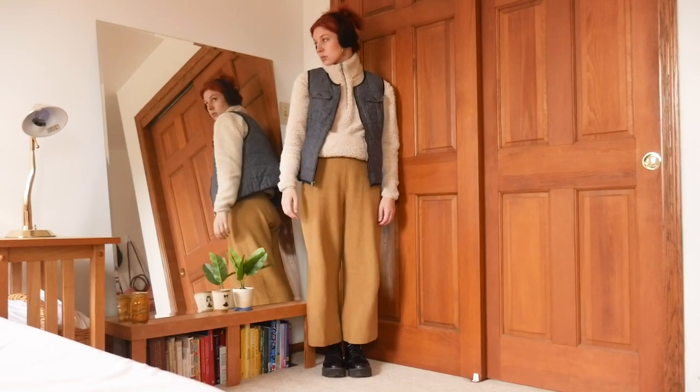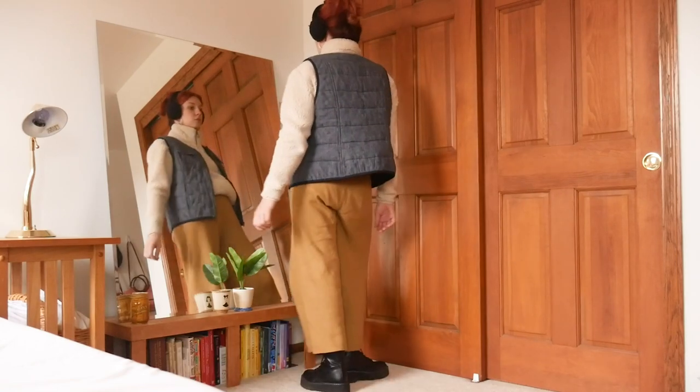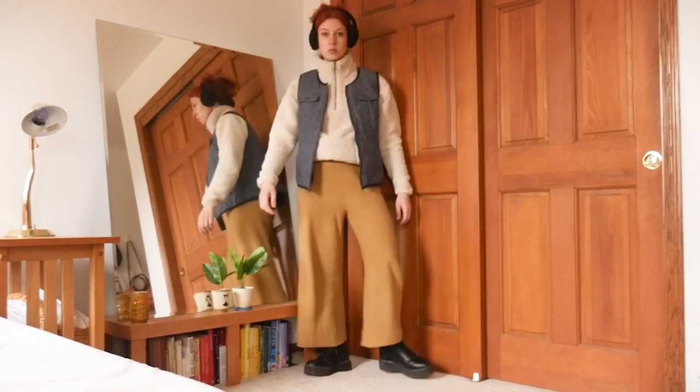I feel like such a cool, effortless outdoorsy gal in this. But also like I could just be a city girly running to the corner store. It's just giving very effortlessly cool winter vibes to me — kind of sporty, kind of outdoorsy, but ultimately could work in any setting. I love it. I'm definitely gonna steal these earmuffs. Because we had two more sporty-inspired looks in a row there, I also wanted to show another outfit with this fleece.